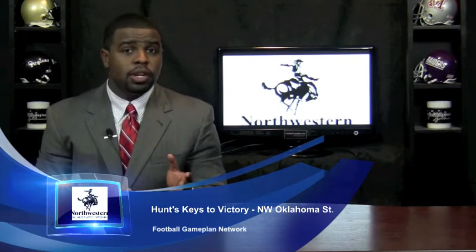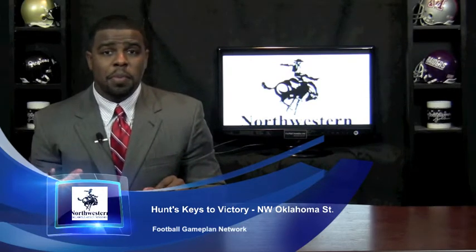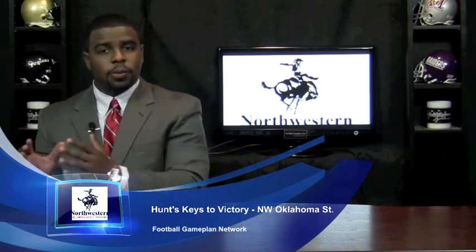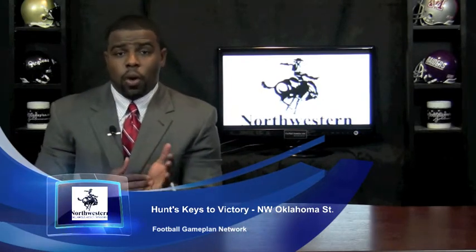The number two and number three wide receivers have to step up and make plays, because we know you have a talented number one, but these other guys have to step up and take the coverage away from your talented wide receiver, Corey Williams. It's up to these guys to step up, make plays, make their defense become honest, and you have to make sure you protect the football.